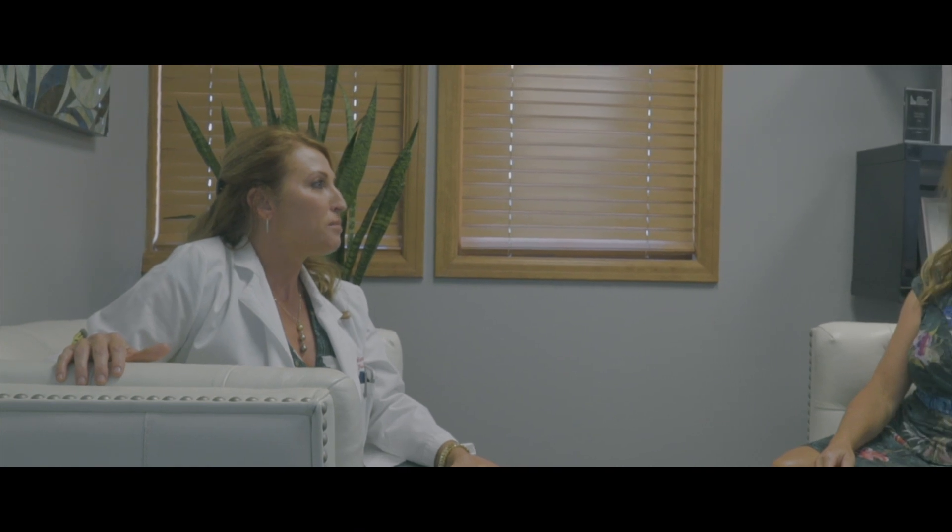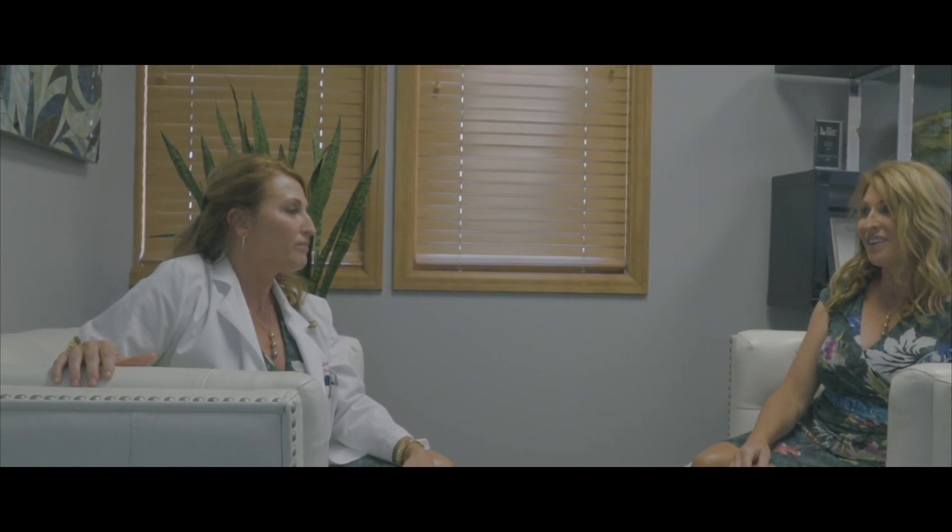Based on the amount of facial aging that I see going on here, I really think you're going to benefit best from an Ultherapy treatment. Does it hurt?